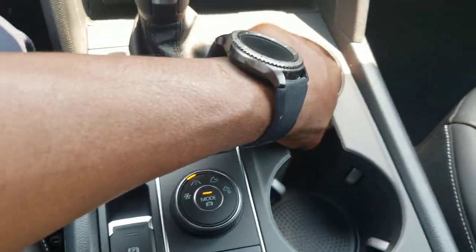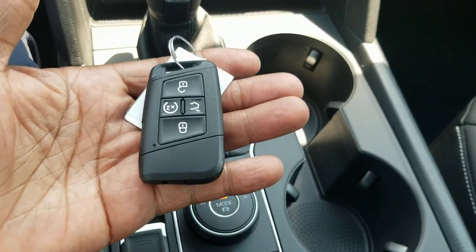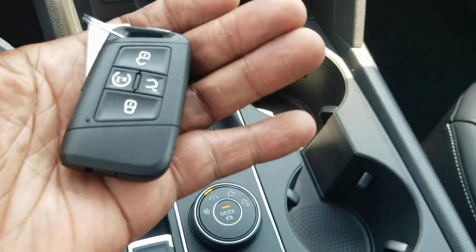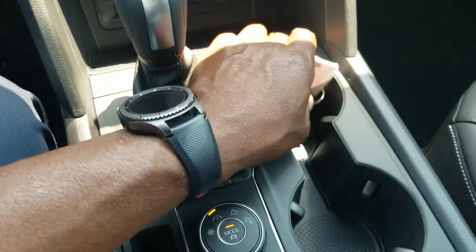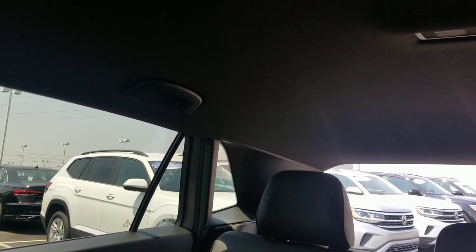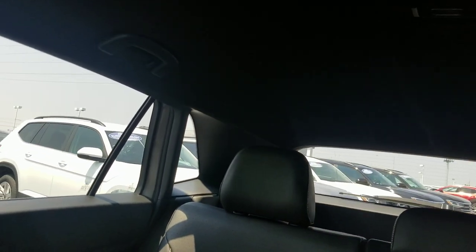Here's a look at the cup holders. Here's the key for the 2020 Atlas Cross Sport — it's the same key as always for the Atlas: panic alarm on the side, remote start button, lock and unlock, and a hatch release. Speaking of the hatch, I can open it from in here using that little lever — lift up on it and hold it. To close the hatch, the key is to hold the lever up until it closes and then let go.